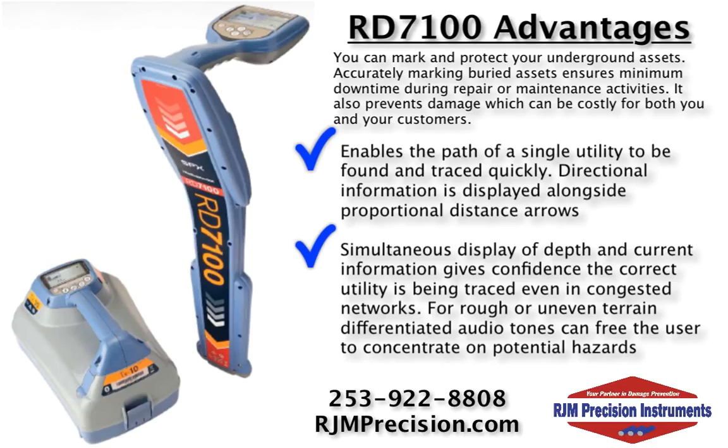For rough or uneven terrain, differentiated audio tones can free the user to concentrate on potential hazards.